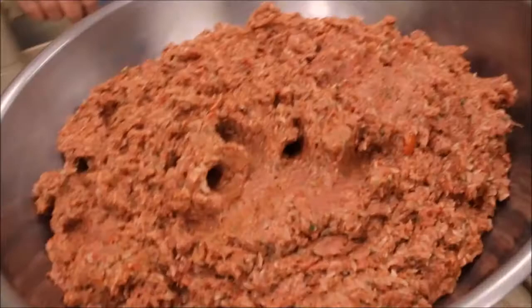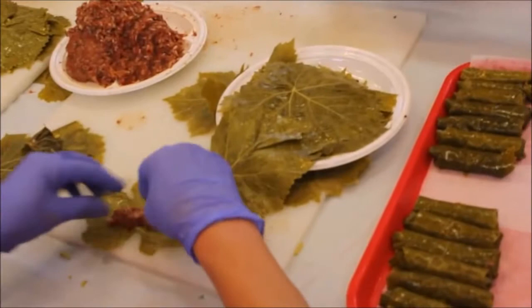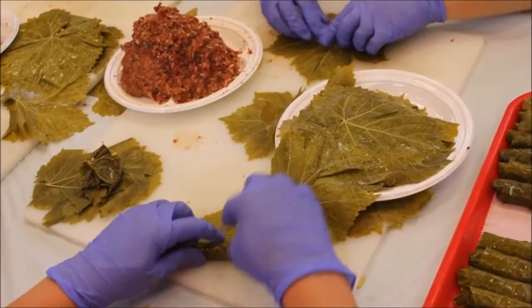This gigantic bowl of mixture will be used to stuff the grape leaves — a process that takes approximately four to six hours. After watching some of the volunteers make grape leaves, the host decides to give it a try herself.